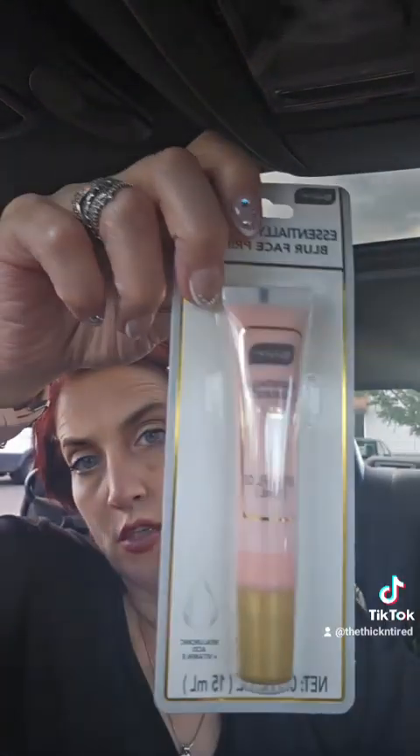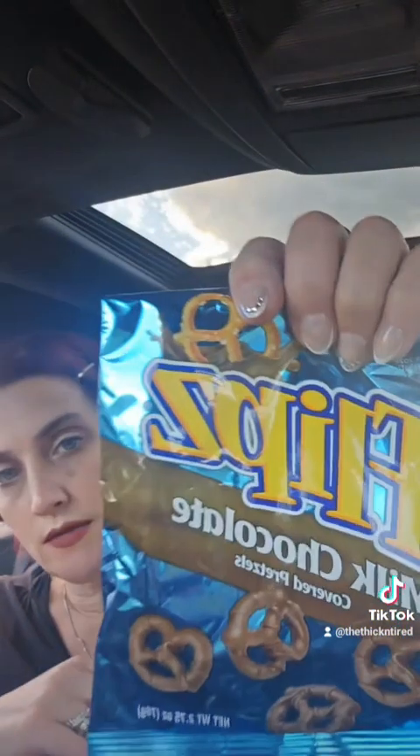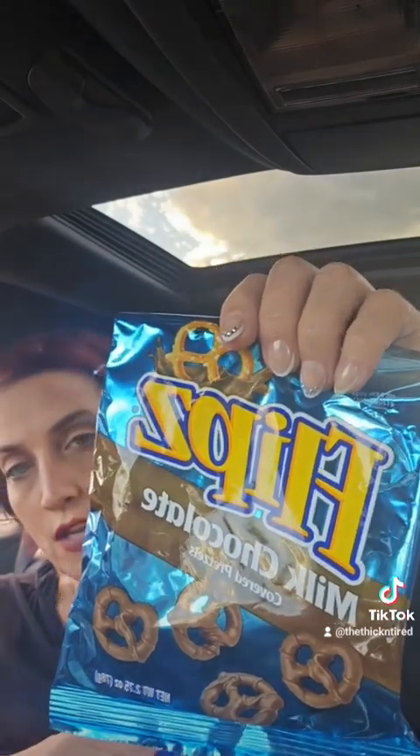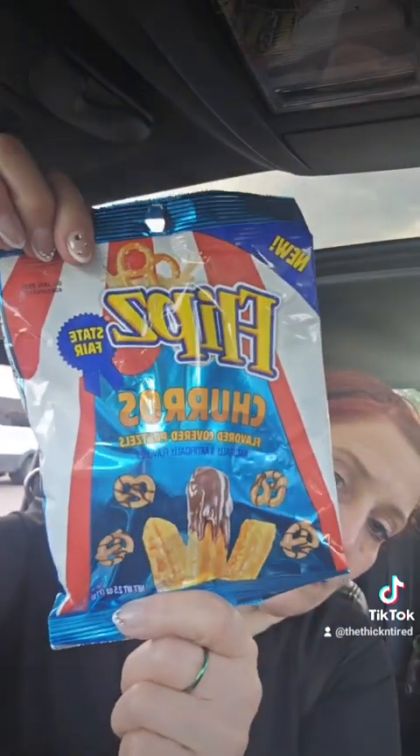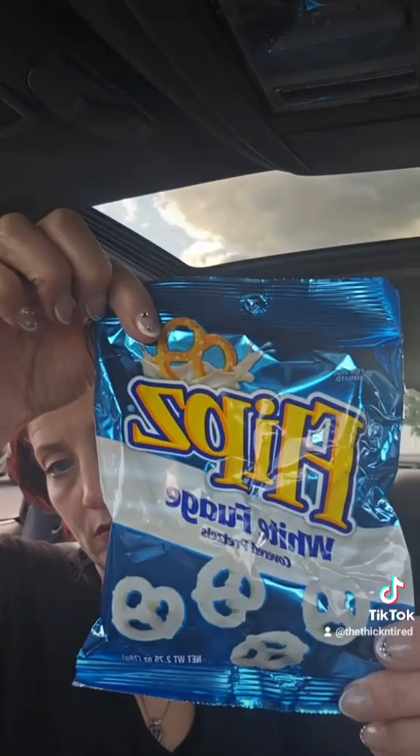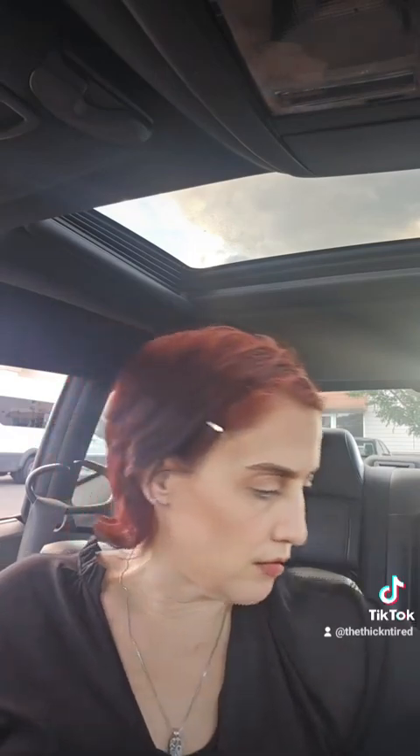This is my tried and true — I buy it all the time. It is an imitation of the Tarte primer and I love it. It literally keeps my makeup on all day long. I tried the peanut butter ones of these snacks the other day and they were delicious, so I got some for a snack. They also had churro flavored, so I got those, and I also got the white fudge ones — I'm going to take these to the movies.